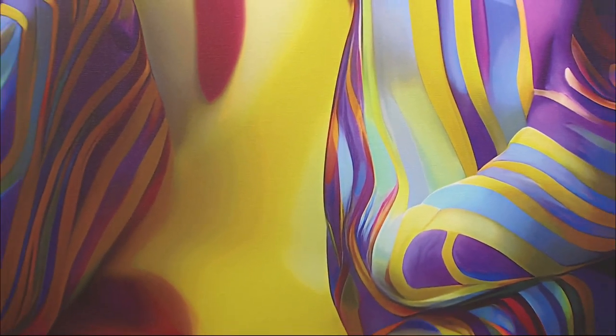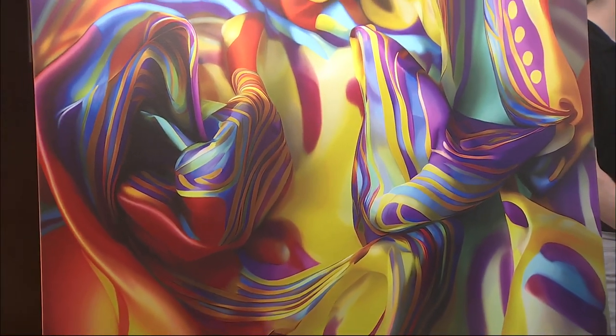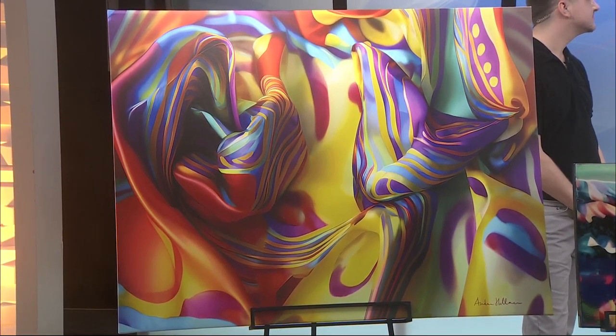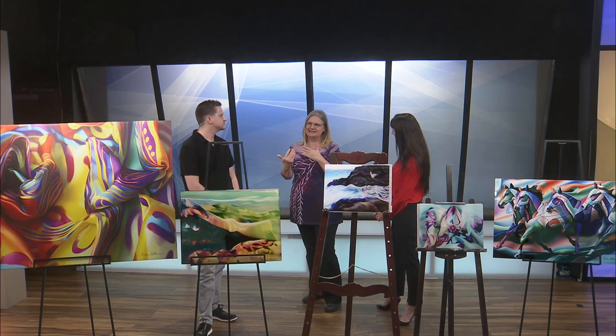I'm really into abstract. I love textures, I love color, and I love movement. I started doing a lot of abstracts and I have a whole collection of them. But abstracts are a hard sell because they need a lot of explanation — people aren't as easily connecting with an abstract as with figurative work.